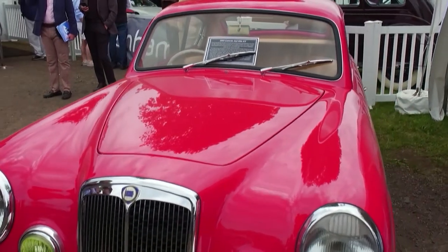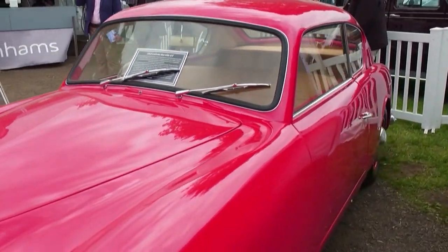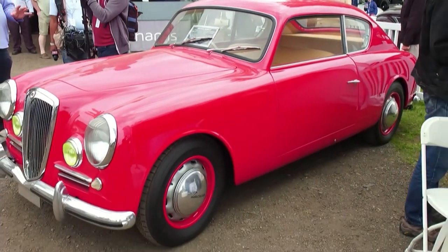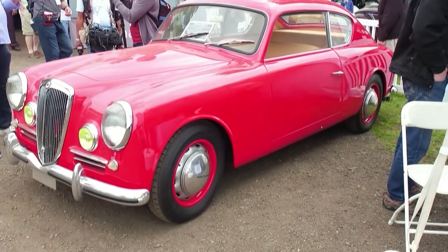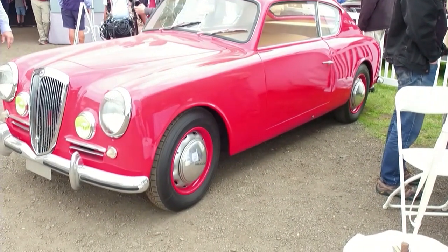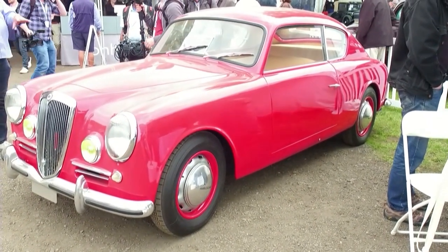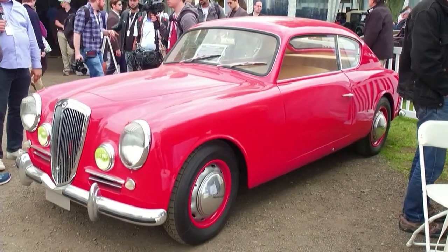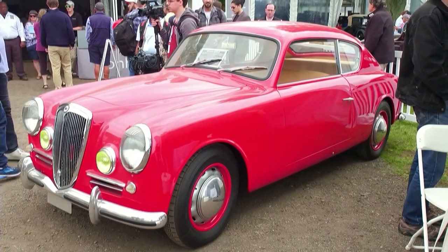This is the auction part of the show. One really cool thing about Greenwich is there's an auction where you can see all sorts of stuff available. This is a Lancia — the Lancia Aurelia. Before Fiat took it over, Lancia was a very innovative manufacturer. This particular car is one of the first to have the engine in front and the transmission in the back.